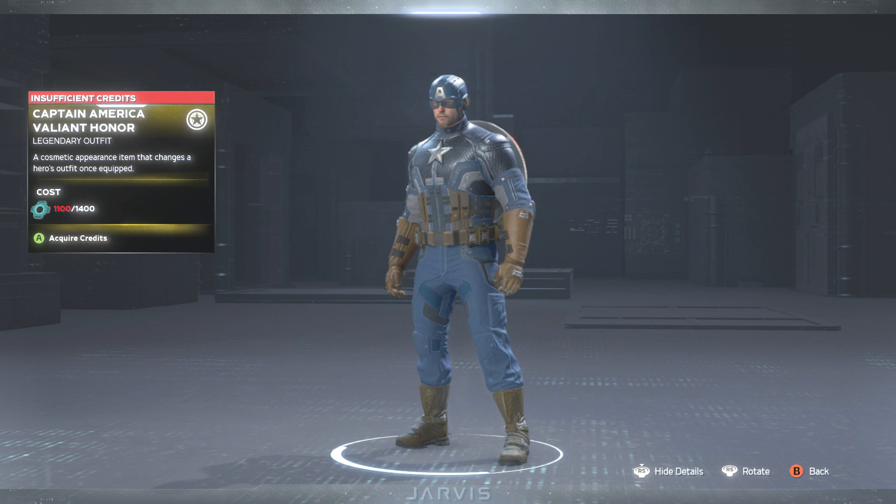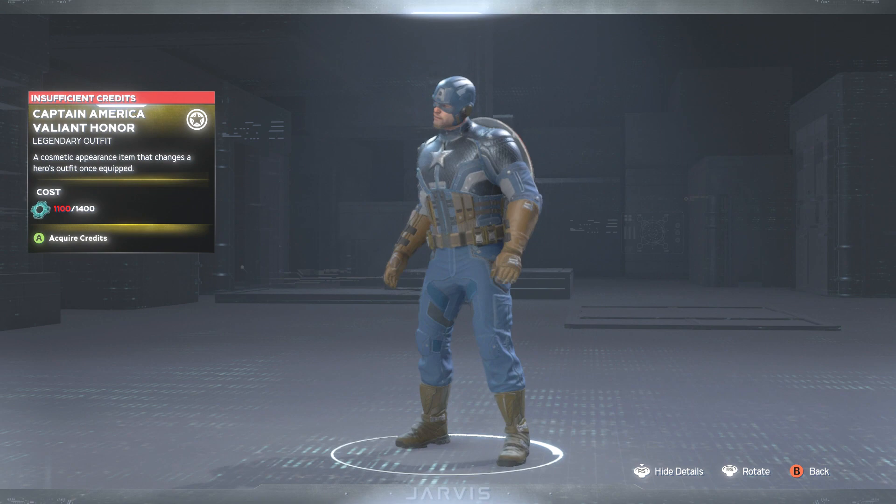Next up we have the Captain America Valiant Honor skin. We have seen this one before — we got Captain America looking like a boss with slightly more armor on his chest.